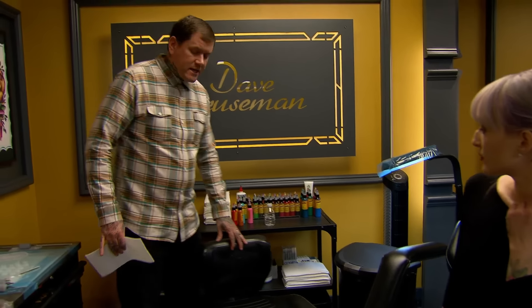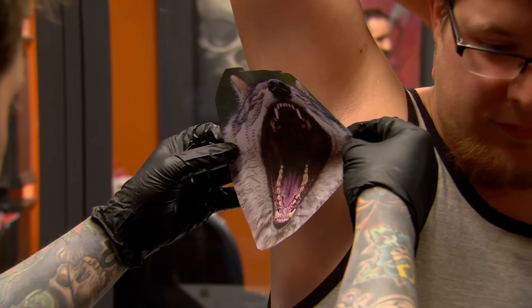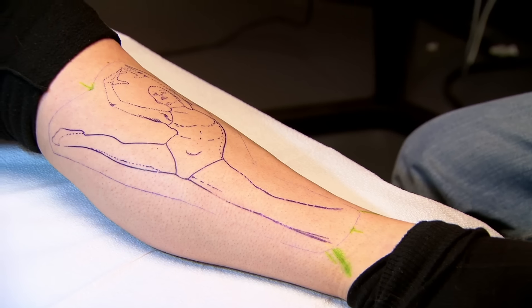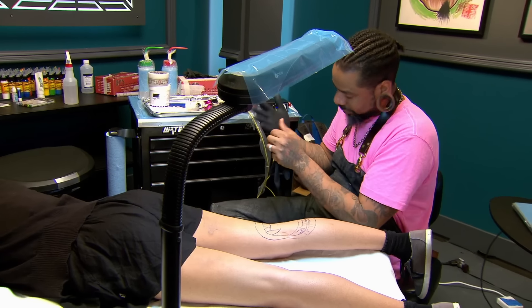I'm gonna go ahead and put the stencil on you. In order to achieve an optical illusion tattoo properly, you're gonna really have to know the anatomy and dynamics of the image that you're tattooing and the body part that you're placing it on. That's perfect on the first try. If you're not a genius doing these tattoos, you will not succeed.